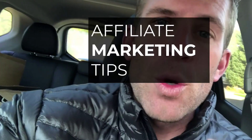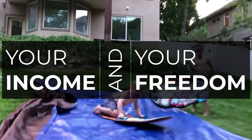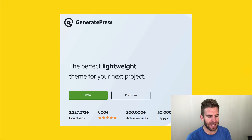In this video, I'm going to share with you the best WordPress theme for 2020 and beyond, and I'm going to explain why it is my favorite. Here's the best WordPress theme, in my opinion — it's my favorite. It's GeneratePress.